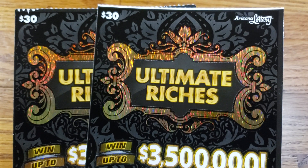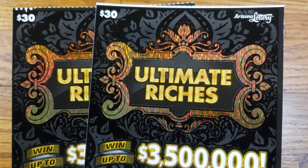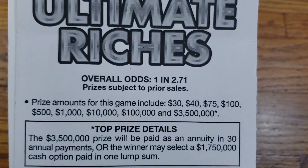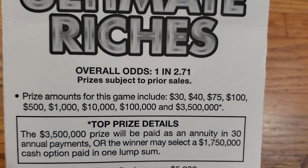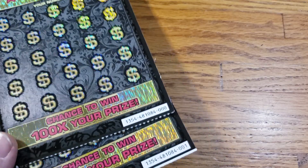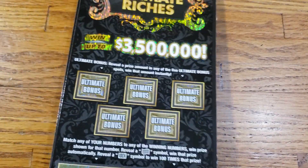How we doing everyone? We are back again with another video. This time we got two of the $30 Ultimate Riches tickets from the Arizona Lottery. The overall odds are going to be 1 in 2.71. Prizes range from $30 up to the top prize of $3.5 million. Today we have tickets number 0 and 1. We're going to get started with ticket 0 here.